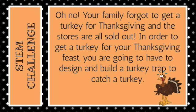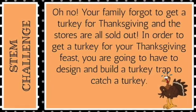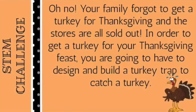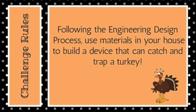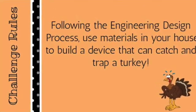Now it's time to do our How to Catch a Turkey STEM Activity. Oh no! Your family forgot to get a turkey for Thanksgiving, and the stores are all sold out. In order to get a turkey for your Thanksgiving feast, you are going to have to design and build a turkey trap to catch a turkey. Following the engineering design process, use materials in your house to build a device that can catch and trap a turkey.